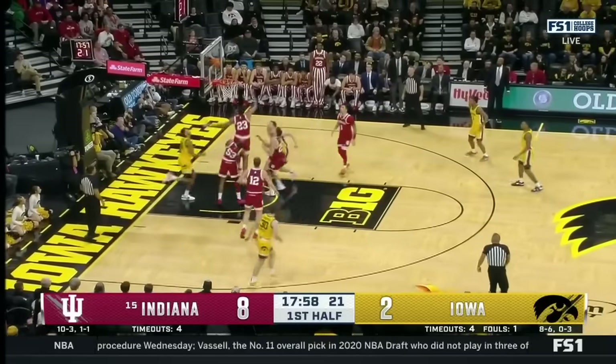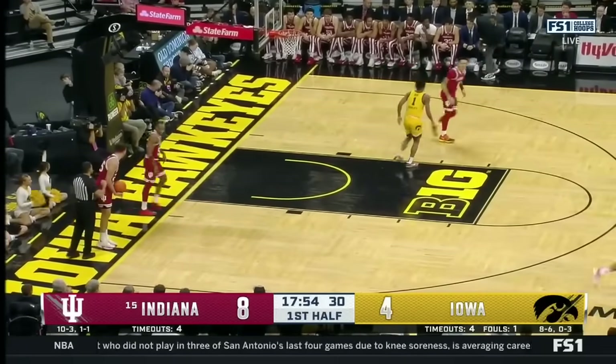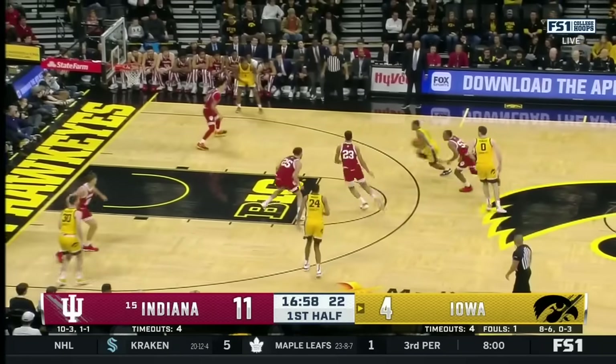Nice drive here. They could use a 30-point game from him as well. He's had a couple — Chris Murray, 31 against Georgia Tech. Six games, really 20 points a game. That kid really leaves it all out there, undersized.